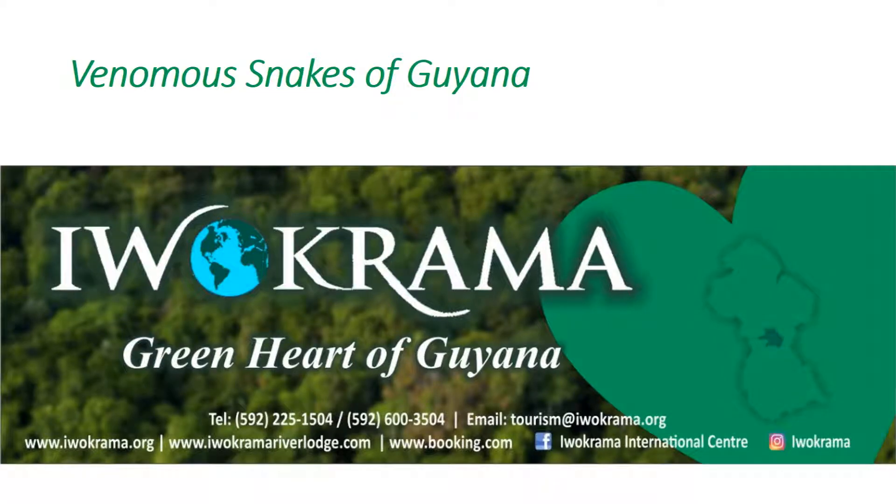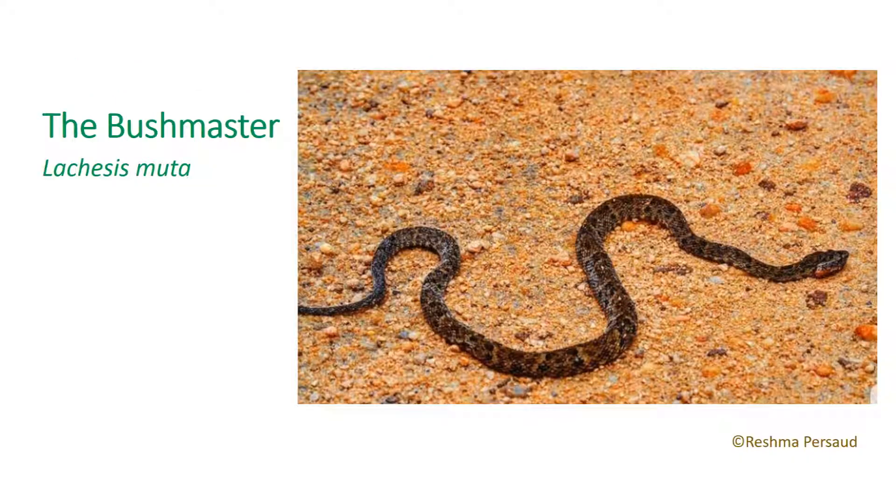Venomous snakes play an integral role in ecosystems by controlling the population of prey species. The Bushmaster is the largest of the pit vipers in the world, with some individuals reaching two meters in length. Their color pattern is striking, being a yellow to reddish brown with black to dark brown triangular blotches, which makes them stand out. This snake is characteristic for delivering multiple bites with large amounts of hemotoxic venom.